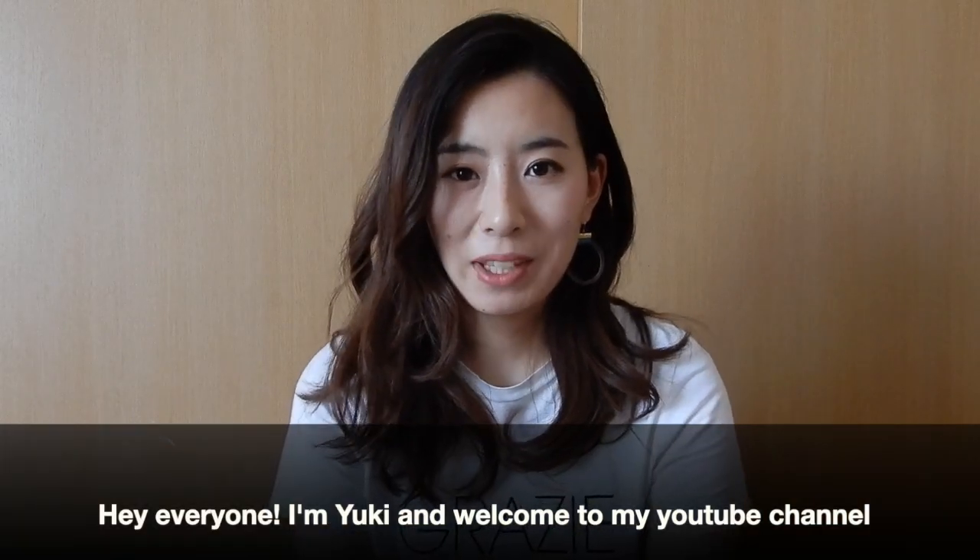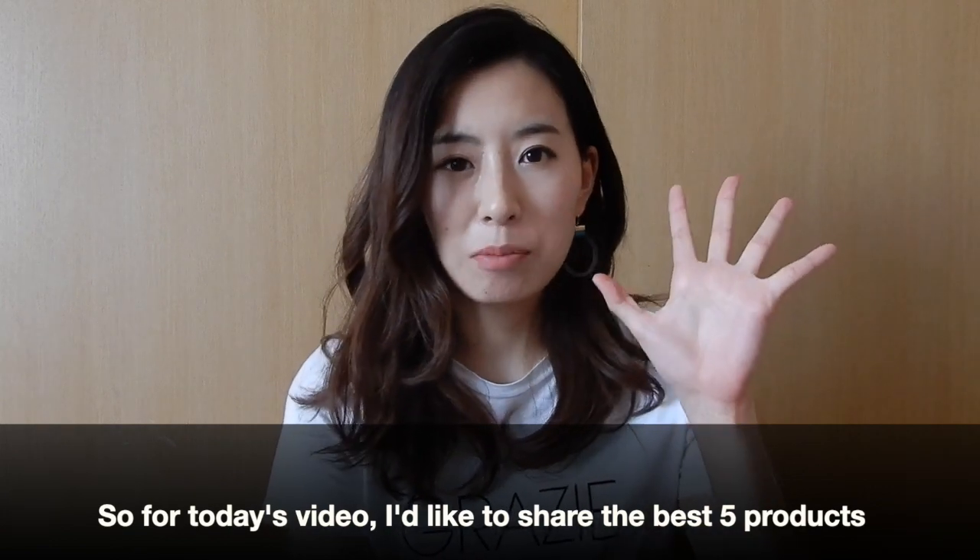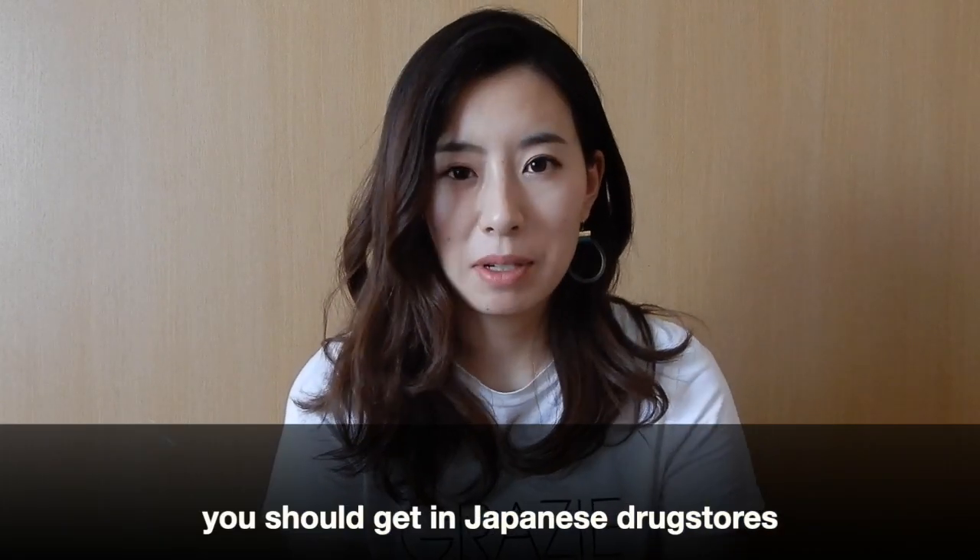Hey everyone! I'm Yuki and welcome to my YouTube channel. For today's video, I'd like to share the best 5 products you should get in Japanese drug stores.